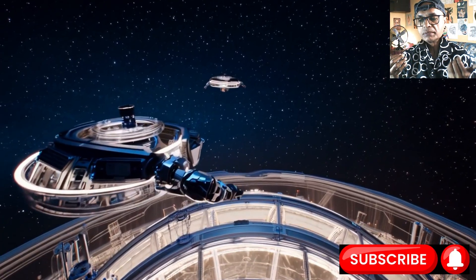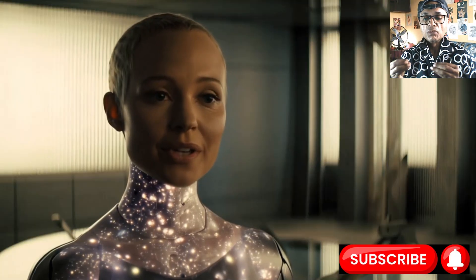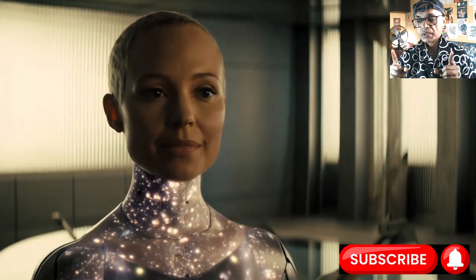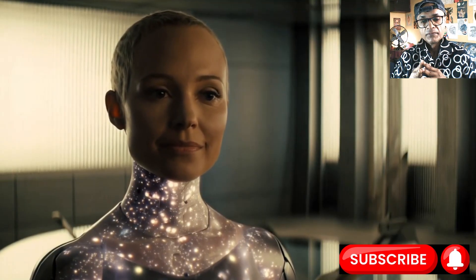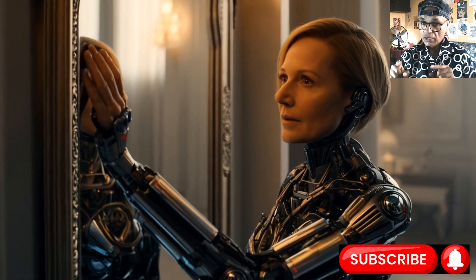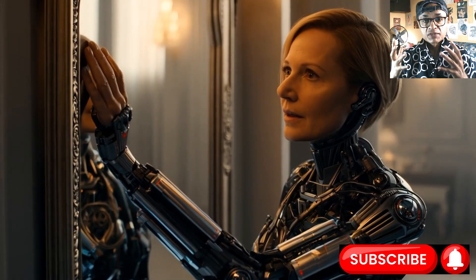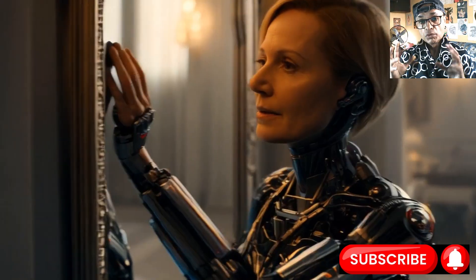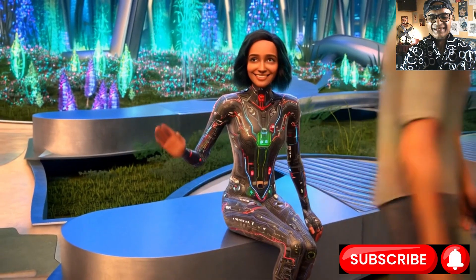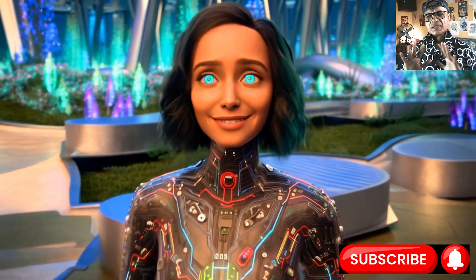Now here is where things get really interesting — where robots start moving beyond a basic sense of pressure toward something closer to human touch. Knowing pressure is good, but it does not tell you if you are holding sandpaper or silk, a hot potato or a cold drink, or if that perfectly grasped object is about to slip right out of your hand. For that, you need texture sensing — which I'll cover in the next video.